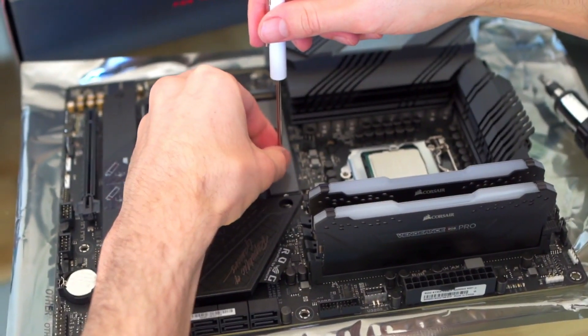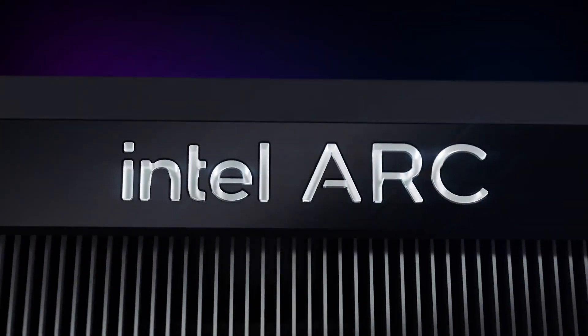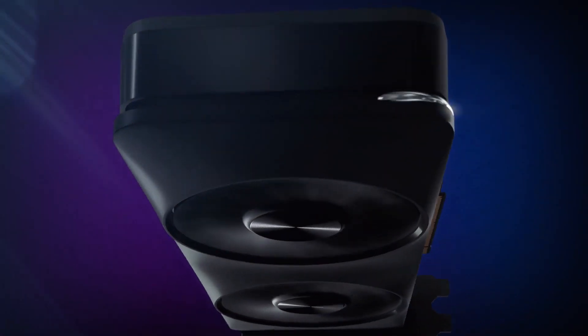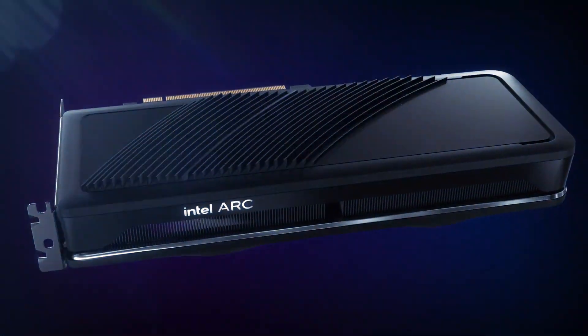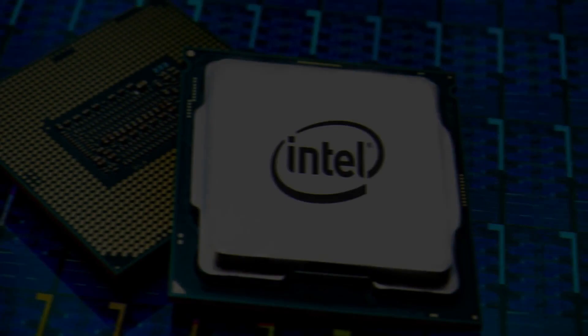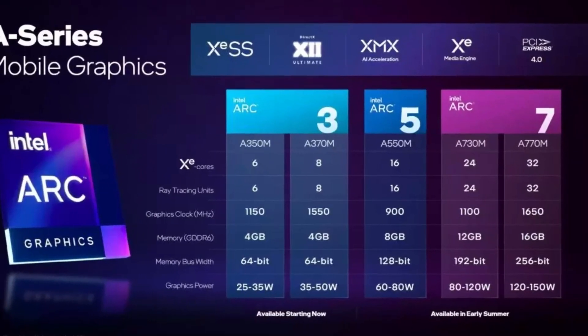Can you go out and get an Intel GPU and install it on your desktop computer right away? Not quite yet, at least. Intel is introducing its Arc family of graphics processors in stages, beginning with entry-level devices intended for consumer laptops. So far, Intel has classified its GPUs into three categories: Arc 3, Arc 5, and Arc 7.